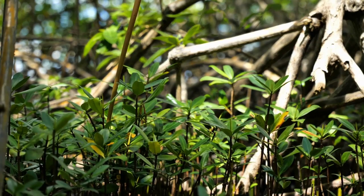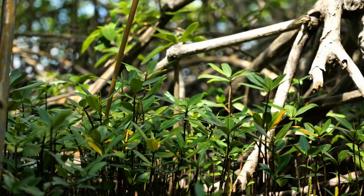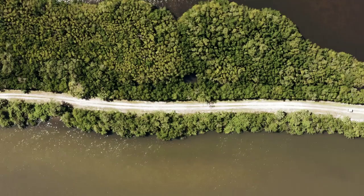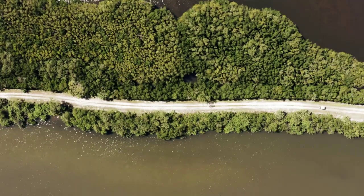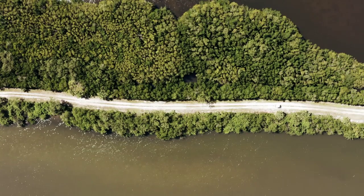In fact, some species of mangroves are so important for biodiversity that they are designated as protected areas. For example, the Sundarbans Mangrove Forest in India and Bangladesh is home to the Bengal tiger, which is a critically endangered species. Without the protection provided by the mangrove forest, the survival of these majestic creatures would be even more precarious.